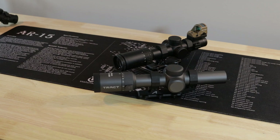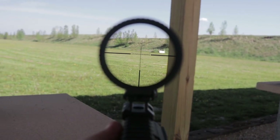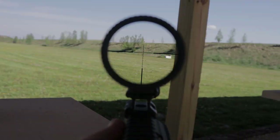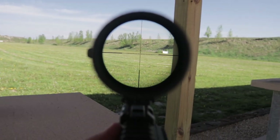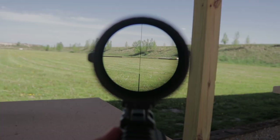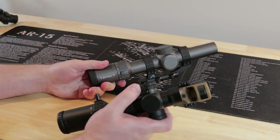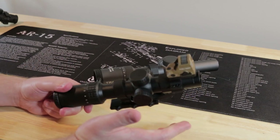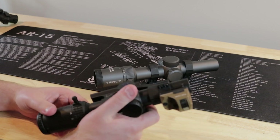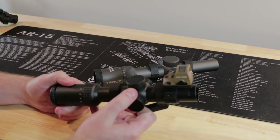On glass quality, I do have to give the slight edge to the Trakt, especially at 1x. It feels a little bit better and is a little more of a true 1x. With the Delta there's almost a fisheye effect, so bumping it to about 1.1x helps. There's definitely more distortion on the edges with the Delta — it feels wider, like a fisheye. The Trakt produces a flatter image. But in terms of overall glass quality, that's really the only thing I noticed; not much difference otherwise.